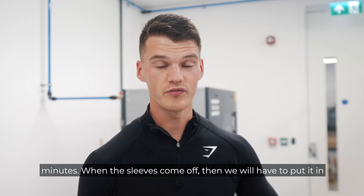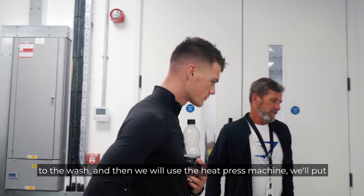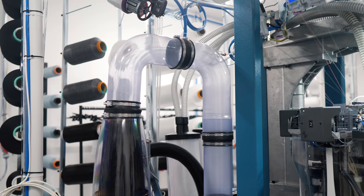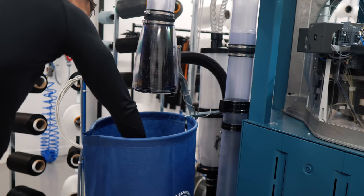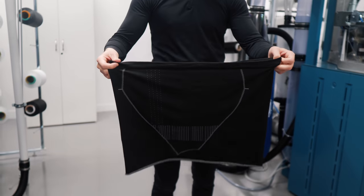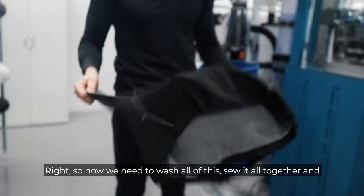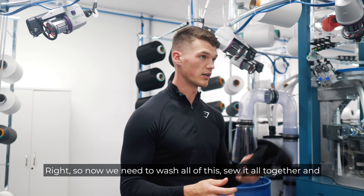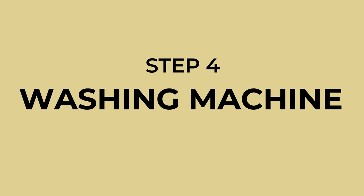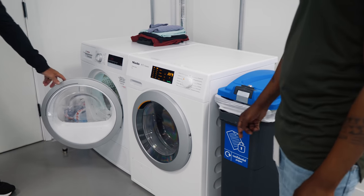That's now knitting the sleeves — that's going to take about five minutes. When the sleeves come off, we'll put it into the wash and then use the heat press machine, put the logo on, sew it all together and hopefully we will have a finished product. We wash it at 90 degrees and that takes about two and a half hours.